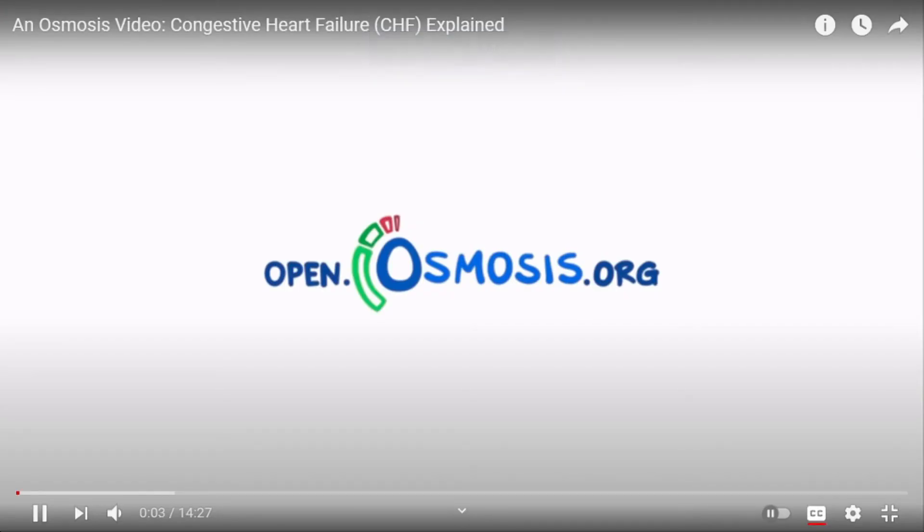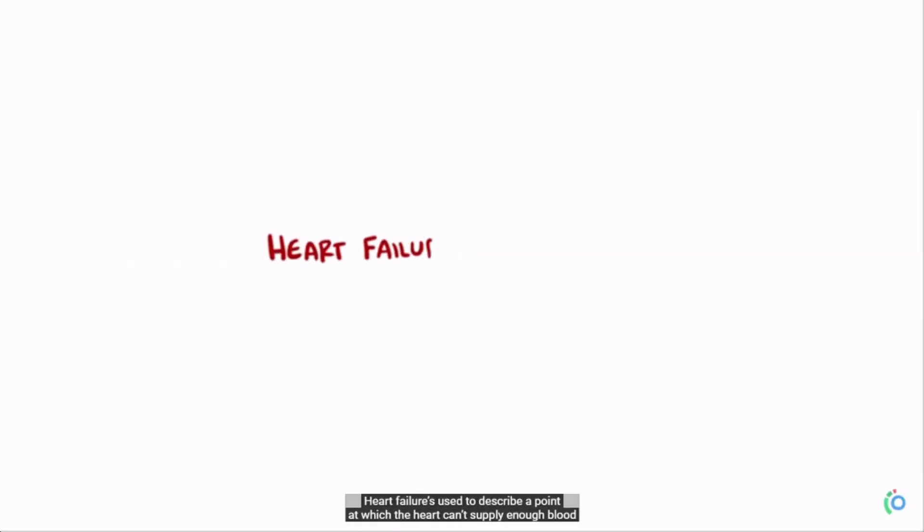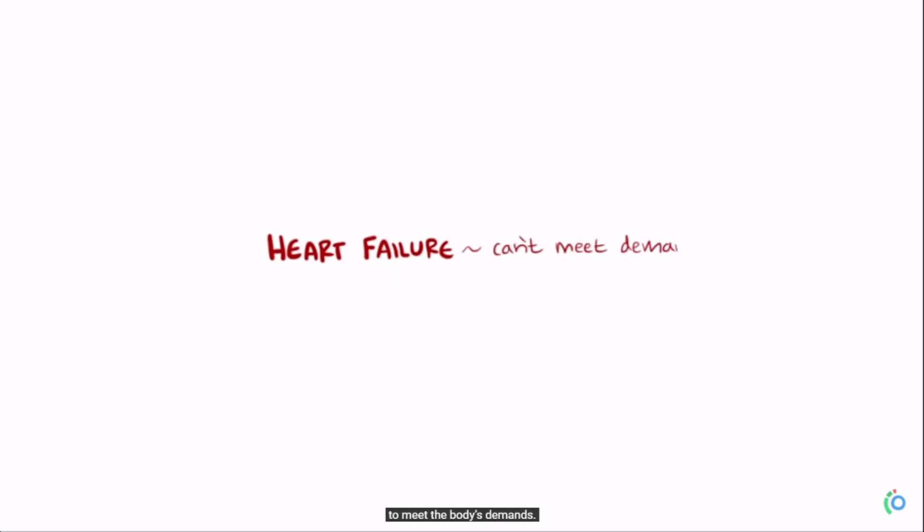Other resources I used during my clinical years included YouTube channels — for example, Osmosis. Osmosis covers a variety of medical subjects in an easy, cartoonish way. It's slow-paced and easily laid out, and I found it really helpful and easy to understand, especially for OSCEs.